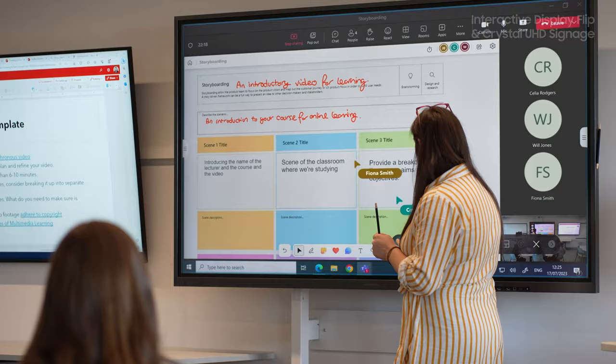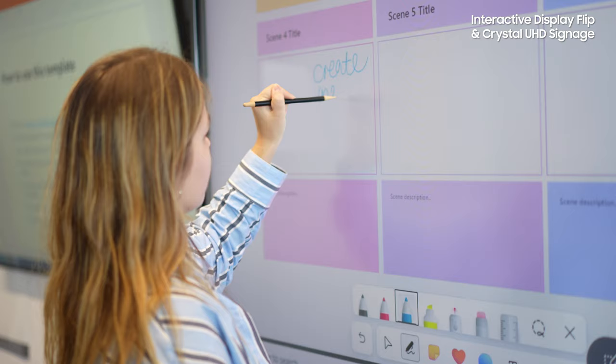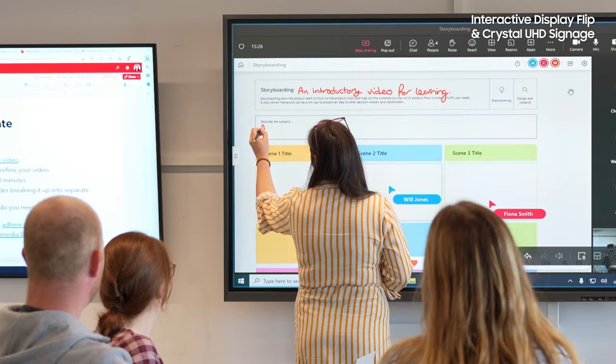The project started off with high flex rooms, making sure our students' experience was better when we were delivering lectures. In the high flex spaces we have our Flip 85-inch, which is also supported by one of our QM75s — almost like a repeater screen within the room.